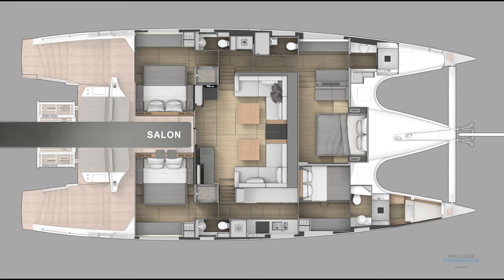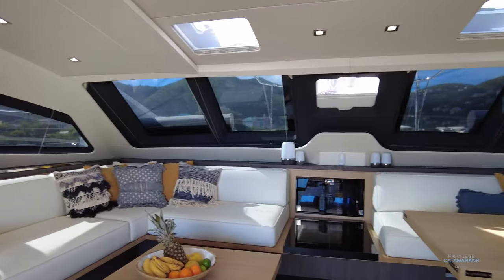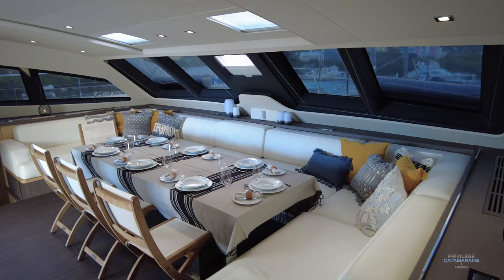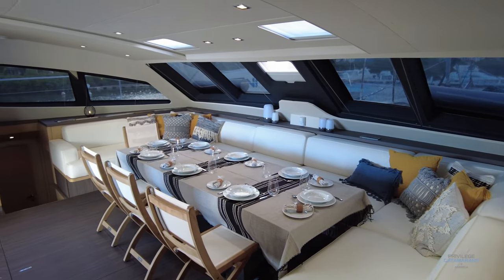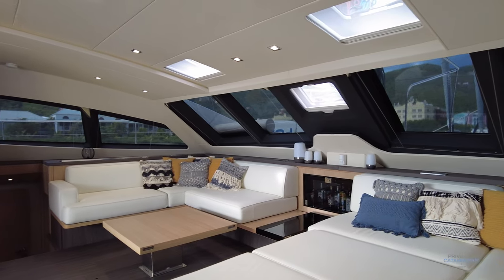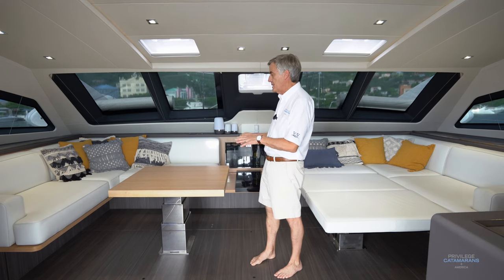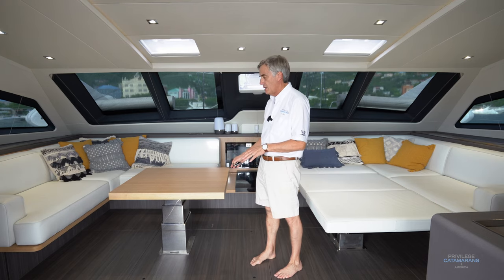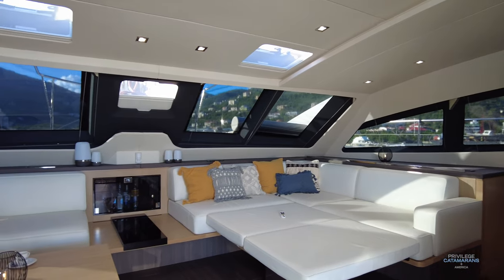Easily the most exceptional thing about the Privilege 640 is the adjustability of the salon. It could be set up in a traditional lounge area with a dining table, or as a large super dining area that will comfortably sit 10 people. The arrangement we're looking at right now is a lounge area perfect for movie night, which also accommodates a table for dinner, or the table can be lowered so you can watch a movie with a drink in front of you.